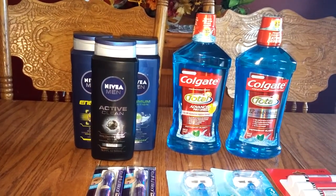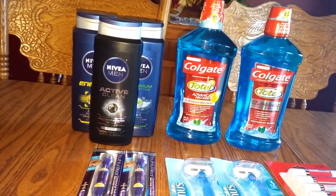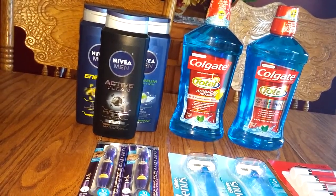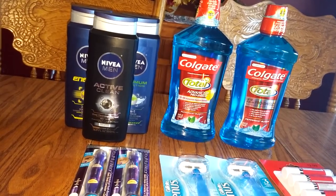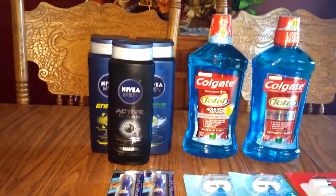I had a $3 off a $10 body wash purchase coupon. So if you factor in the three $1 coupons, the $3 off $10 body wash purchase coupon, and then the fact that you get a $3 ECB back, it makes each bottle a dollar.